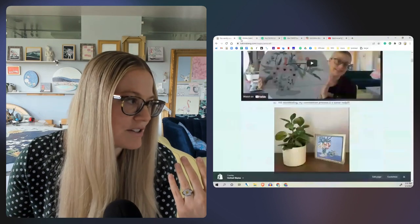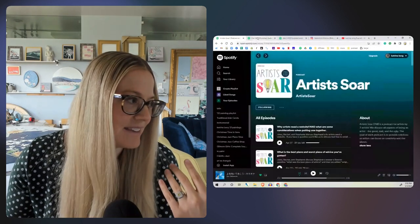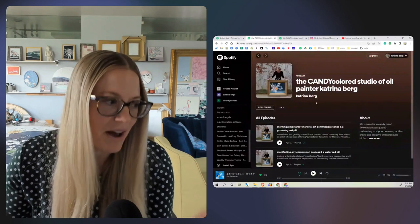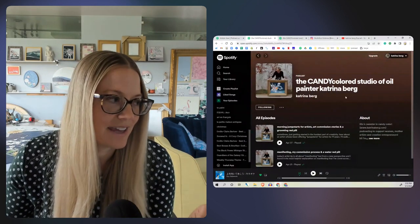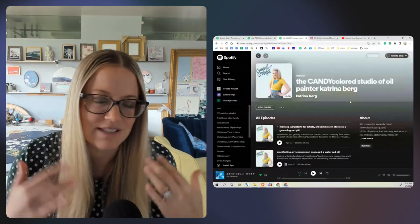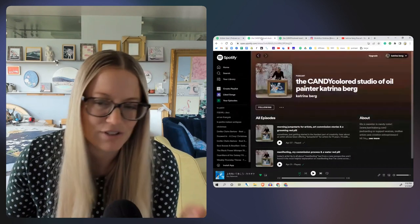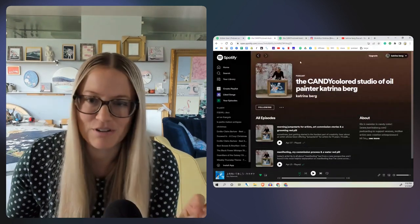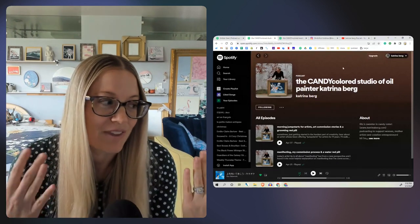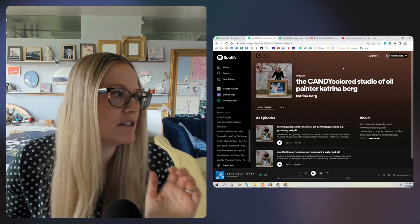If you want to go directly from my website, or if you want to go to YouTube, just go to my YouTube channel — I'll put a link in the show notes. The last place you can watch the visual version is here in Spotify. I have two different accounts now in Spotify for the podcast. The original one has my Candy Colored Studio logo with a portrait of me. If you want to see the visual version, click on the Candy Colored Studio that shows a painting — it's a visual picture of my painting, so you know that's the one with art.